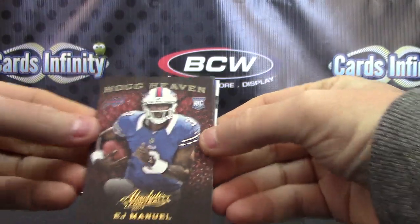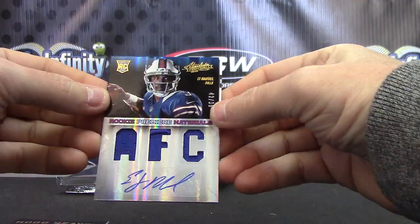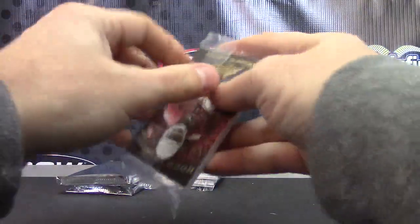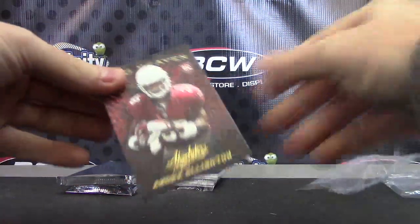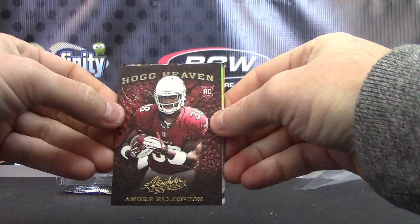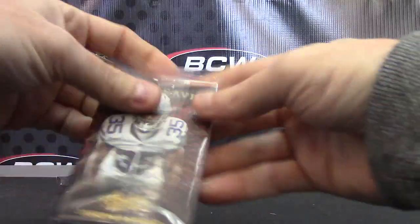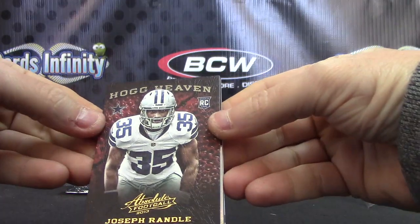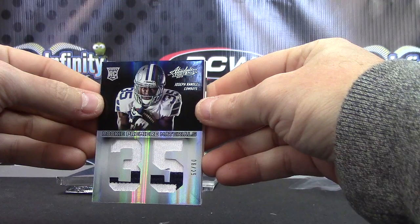We have EJ Hog Heaven and EJ back-to-back, 42 of 99 AFC. EJ Manuel triple jersey autograph, pretty cool. Number 299 version, RG3 to 49, and base. Joseph Randall leather jumbo patch of Joseph Randall. That's weird — got an EJ leather, an EJ auto, and now a Joseph Randall patch, number to 25.